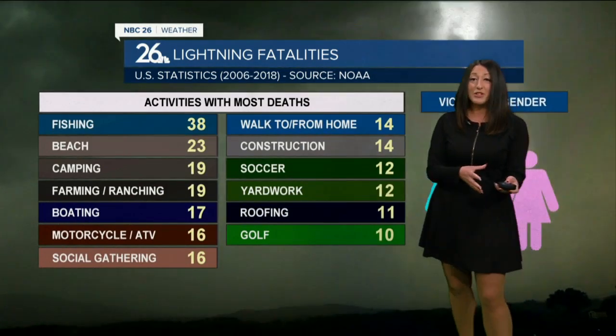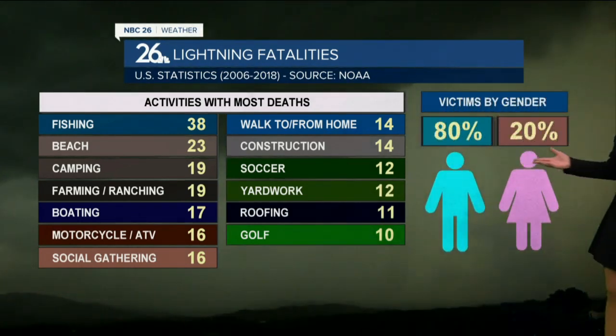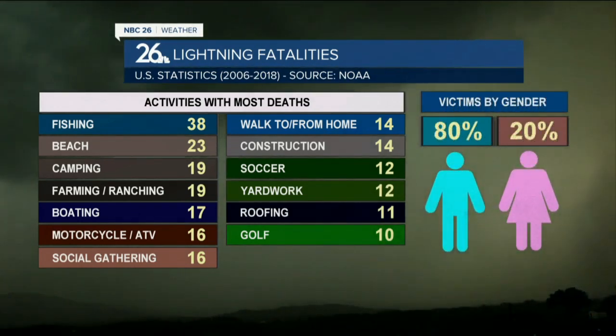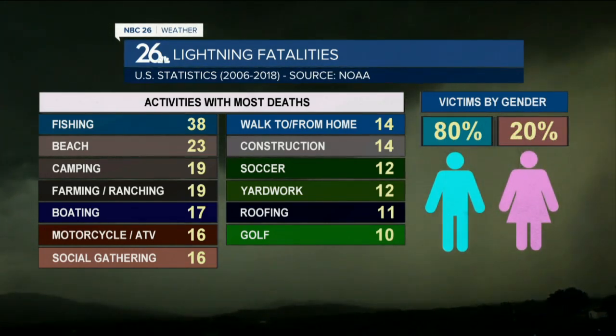Lightning is attracted to water, so as you're out there on the water, you are the biggest conductor. In fact, as we take a look at victims by gender, 80% are male while 20% are female.